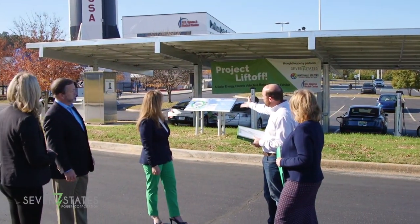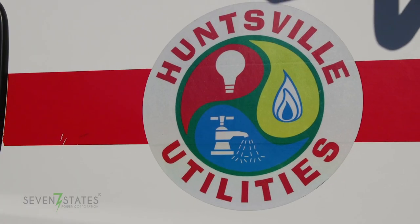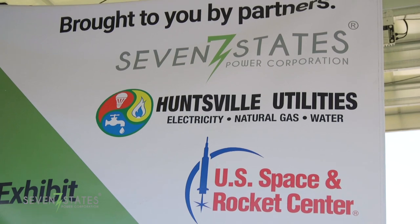Project Liftoff is the first of its kind for seven states. This is a collaborative partnership between Huntsville Utilities, the Space and Rocket Center, and Seven States Power.